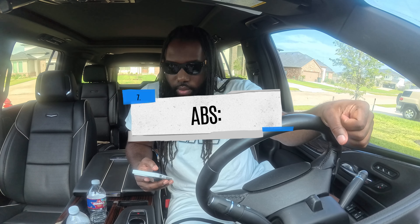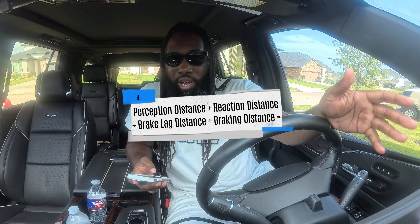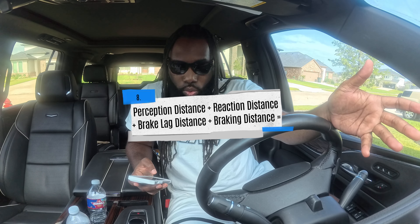ABS — what does it basically do? It gives you more control over the vehicle during braking, same as the ABS light on your car. Next: perception distance plus reaction distance plus brake lag distance plus braking distance equals what? A) Total air pressure, B) total stopping distance, or C) stopping distance minus brake fade distance. The answer is B — all of those equal total stopping distance.